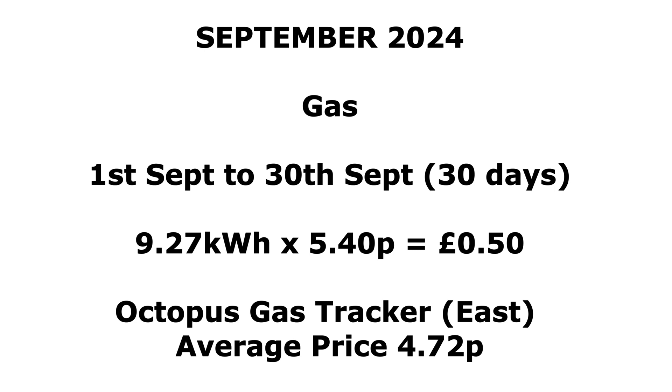The gas tracker for the east, the average price in September was 4.72p, although I've just checked and it's now sitting around 5p — just over 5p per kilowatt hour. I haven't switched to the tracker yet; I'm just watching to see if it's going to sit really close to the flexible price. I looked back at history graphs to see if the tracker price has ever gone over the standard price, and it has for the odd month. I'll probably do a separate video about the history of the gas tracker and whether it's worth switching to.